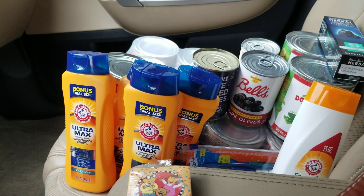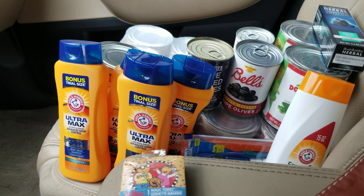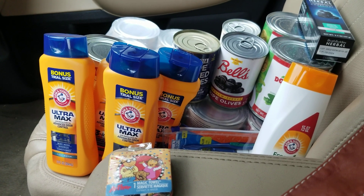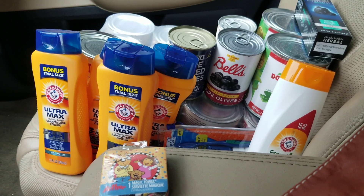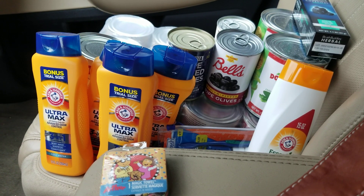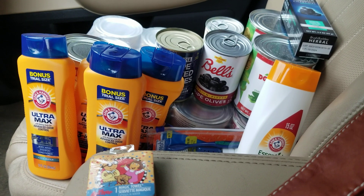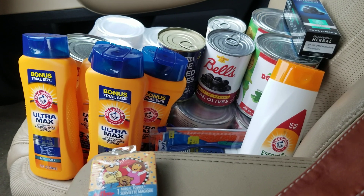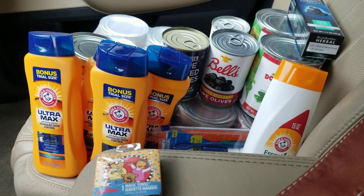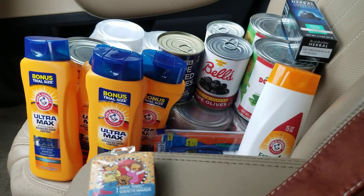Hey everyone, welcome to Kel's Kitchen — or in today's case, Kel's Car. It's getting harder and harder to find free time; every time I try to record a video I'm getting an interruption from somebody in my family. So I thought I'd do a quick video of my 25 Pantry Challenge that Linda with Linda's Prepper Kitchen is doing, while I wait in the carpool line — that's where I have the most privacy before the kids get in.